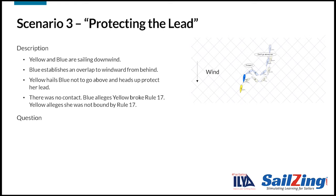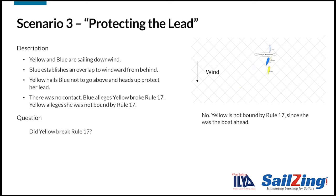Here's the next scenario. Yellow and blue are sailing downwind. Blue establishes an overlap to windward from behind. Yellow hails blue not to go above and heads up to protect her lead. There was no contact. Blue alleges yellow broke Rule 17; yellow alleges she was not bound by Rule 17. Did yellow break Rule 17? No — yellow was not bound by Rule 17 since she was the boat ahead. Rule 17 only applies to a boat that establishes an overlap to leeward from clear astern.